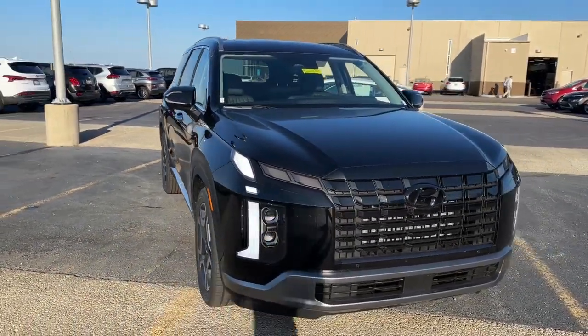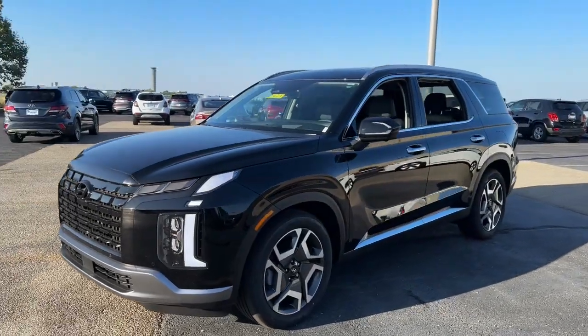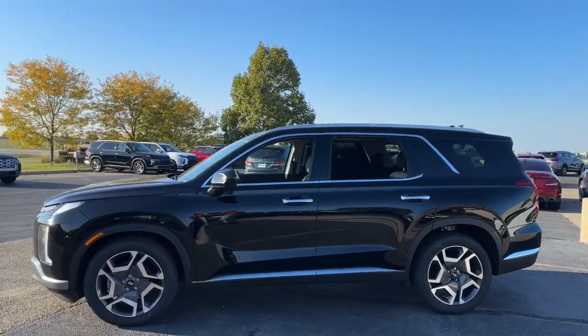Get acquainted with the 2024 Hyundai Palisade. Enjoy a new level of comfort and convenience on all your family outings in this spacious Palisade.